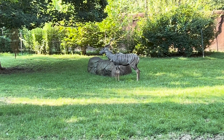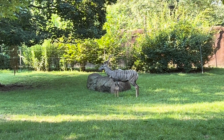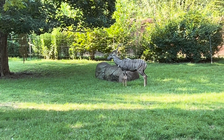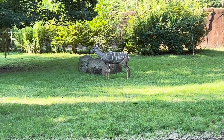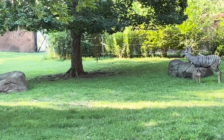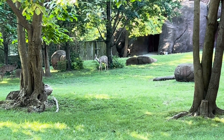The Lesser Kudu here is being very stoic. They've got a pretty nice area — there are several of them. But this guy is really focused on whatever's happening here. There's kind of a nice space here.